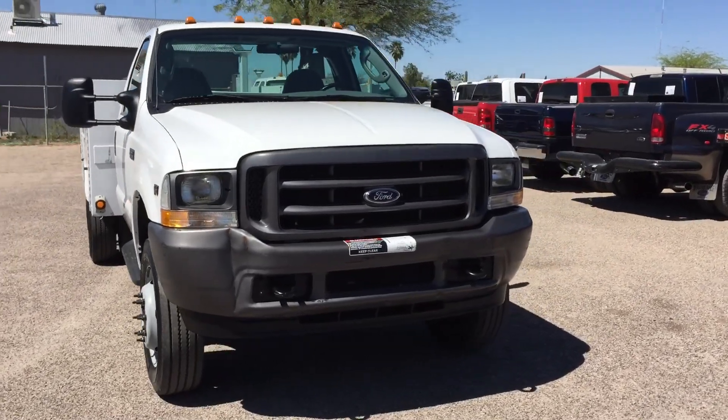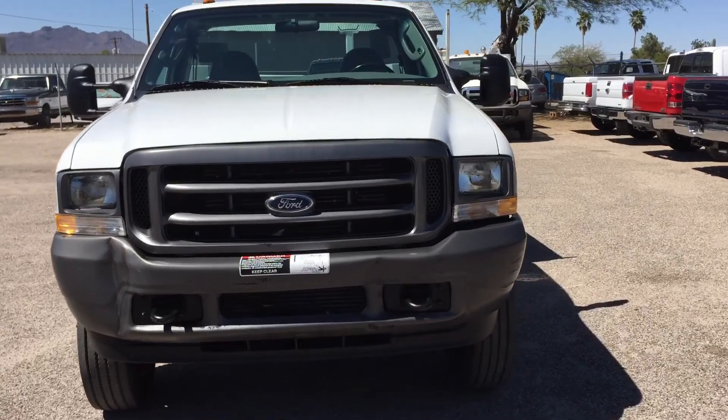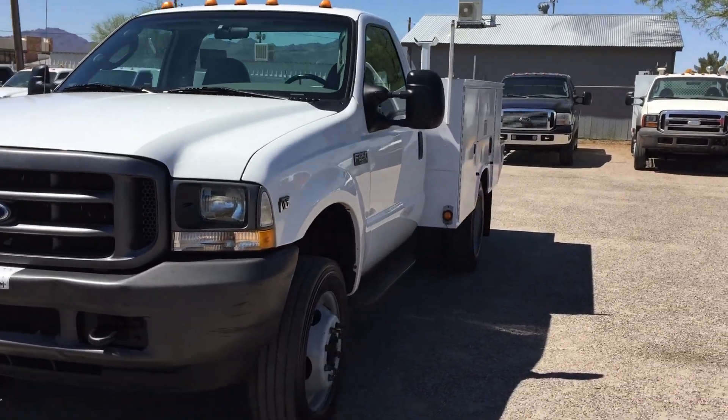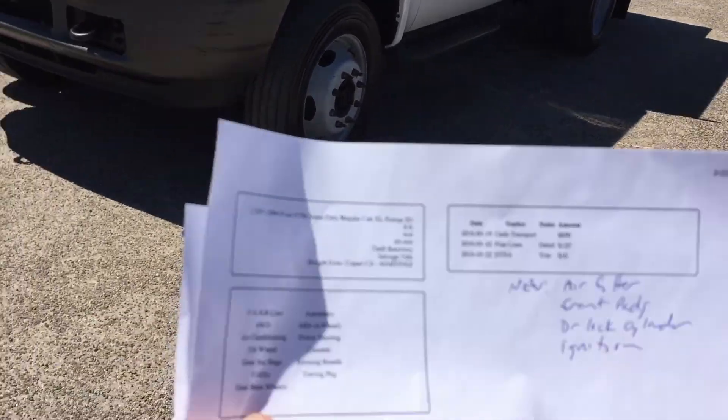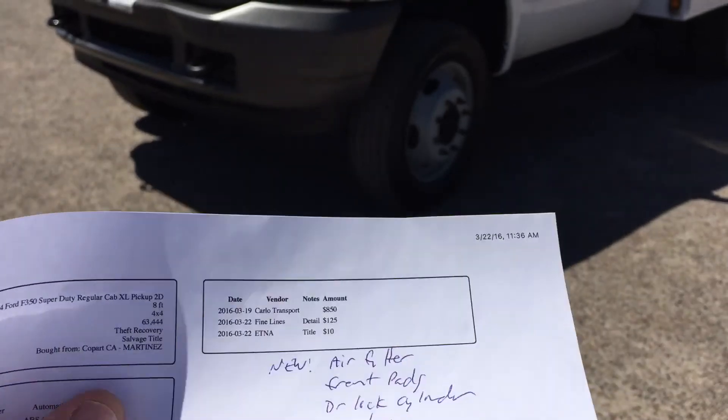This truck used to be a boom or crane truck and they stole the crane. Other than that, I'm going to walk around and show you what's going on. When we get them here we do an inspection — this is what they look like. It was really well taken care of.